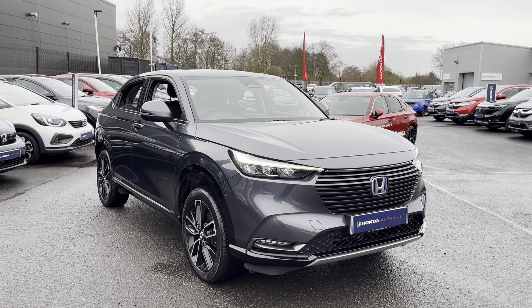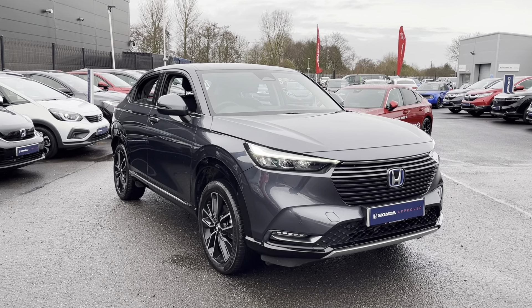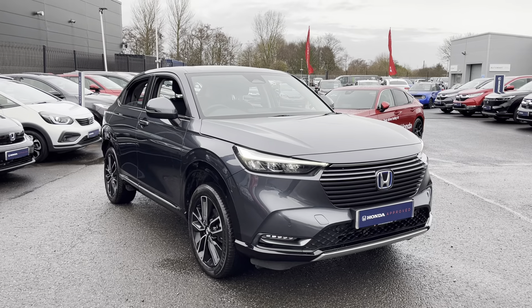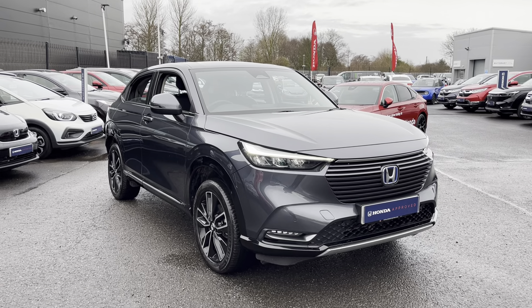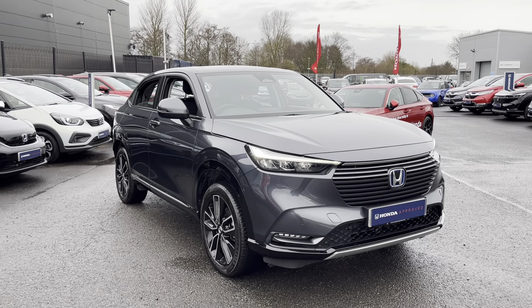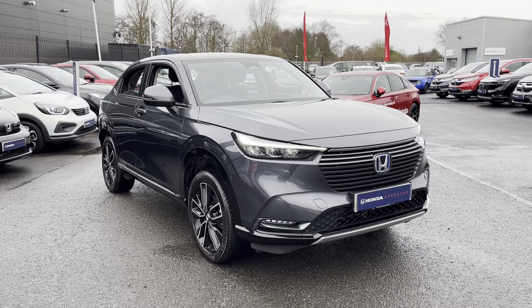Hi everyone, most of us are Honda. I'm Tom the Internet Specialist, and just arrived with us is this fantastic Honda HR-V 1.5 Hybrid Advance in Meteor Grey. It's a fantastic looking car with plenty of key features which I'll go through with you today. If you want any more information or a more personalised video, please don't hesitate to contact our sales team on 01704 500 501.